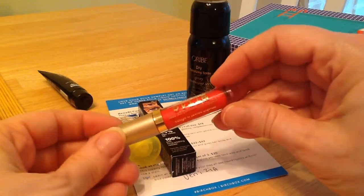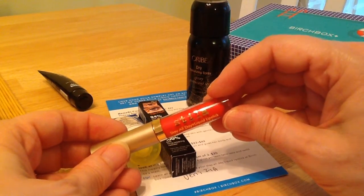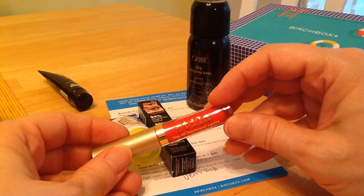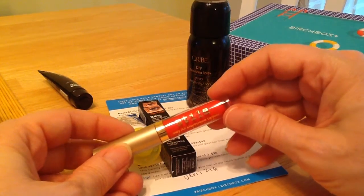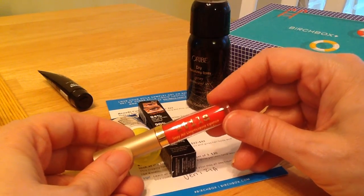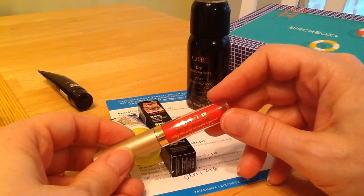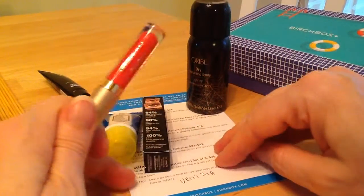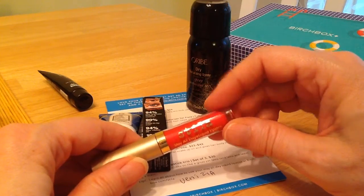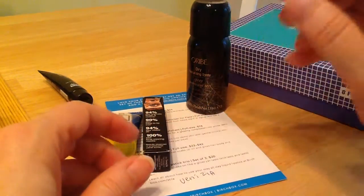Stila Stay All Day Liquid Lipstick — it does stay all day. I put it on twice today: once in the morning, and even after lunch it was still there, coming off when I wiped my mouth. Put it on again after lunch, and still after a snack in the afternoon and dinner, it's still there — I still have color. Very good staying power. The color is called Monicia. So if you're looking for something to put on and stay on, Stila Stay All Day Liquid Lipstick is what you need.